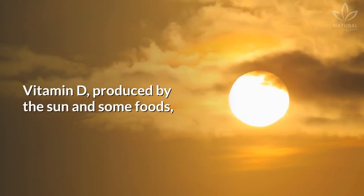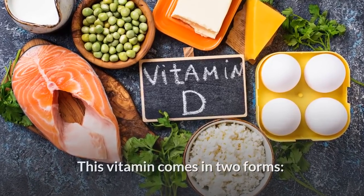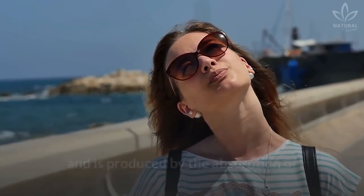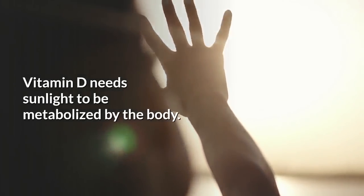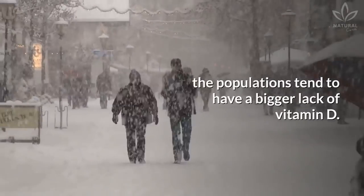Vitamin D, produced by the sun and some foods, plays an important role in our teeth and oral health. This vitamin comes in two forms: vitamin D2, from plant sources, and vitamin D3, from animal sources, and is produced by the absorption of ultraviolet B-rays by the skin. Vitamin D needs sunlight to be metabolized by the body. In countries with low sun incidence, the populations tend to have a bigger lack of vitamin D.